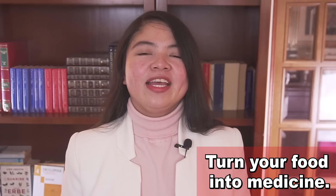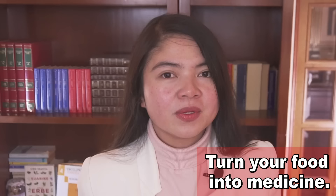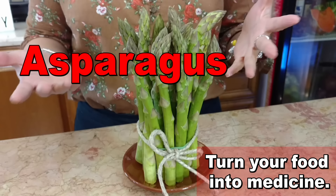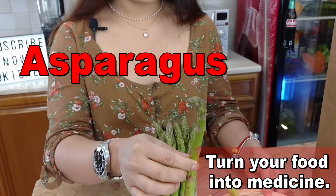Something I recommend every single CKD patient is also eating foods that have detoxing properties. Certain detoxing foods are great for everyone. One example is asparagus. Asparagus is not just a super tasty vitamin powerhouse — it's actually a natural diuretic, which is very useful in order to help the kidneys do their job and to reduce swelling. And this benefit is strongly supported by science.